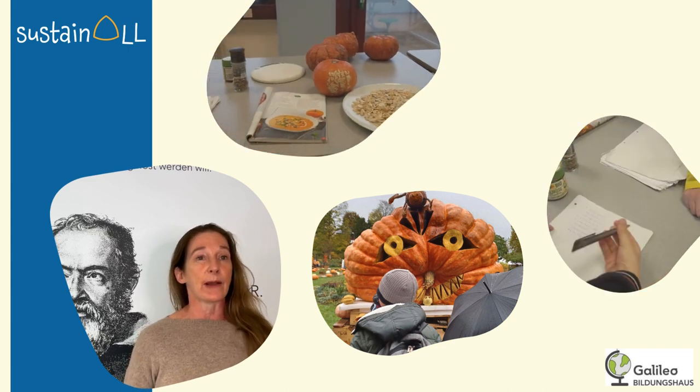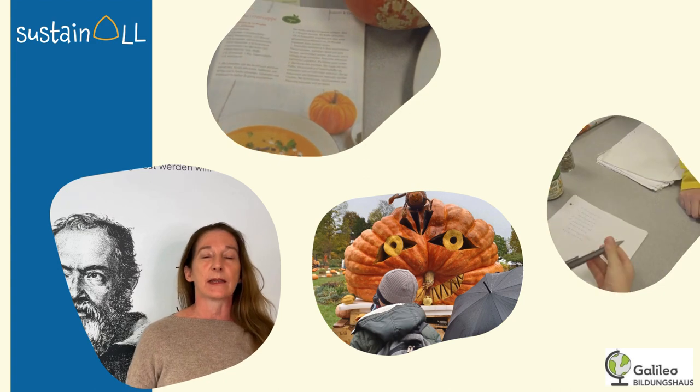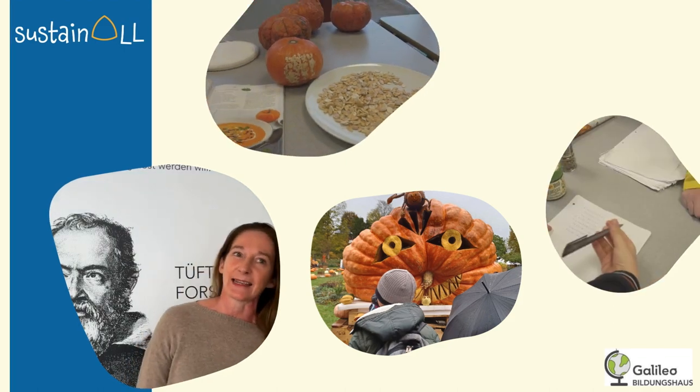On top of that, the seeds that we kept from last week, they're roasting them now in the oven so that there's a nice crunchy topping for the soup, which will be ready at about one o'clock today.